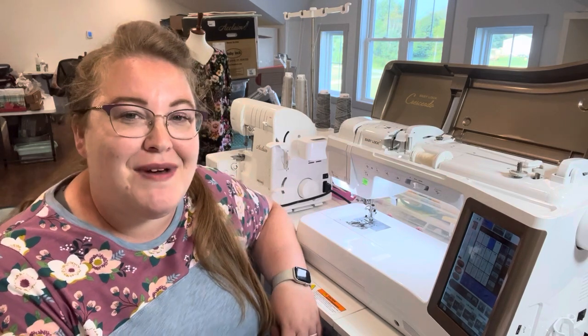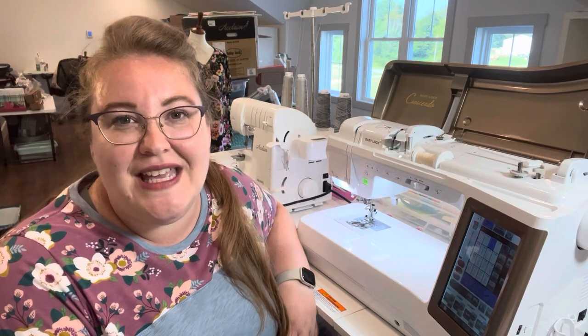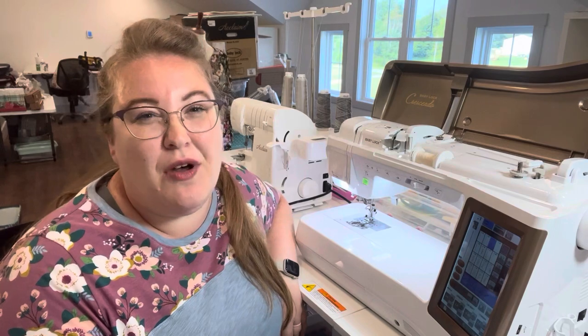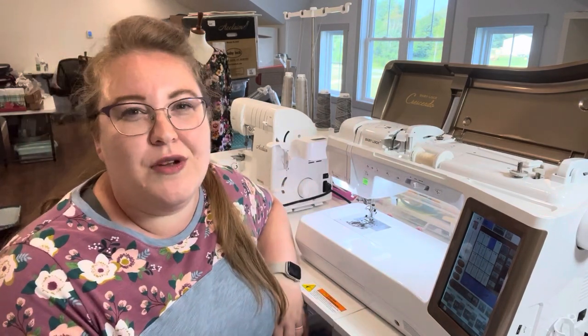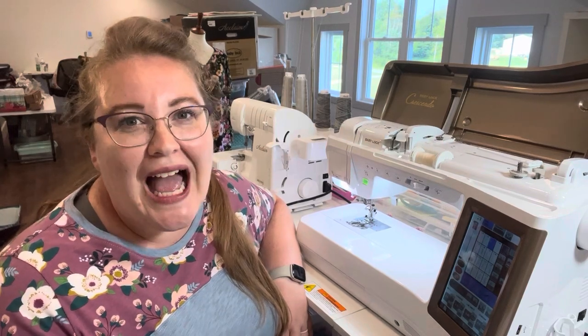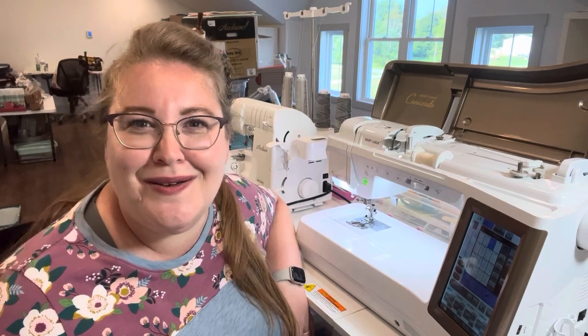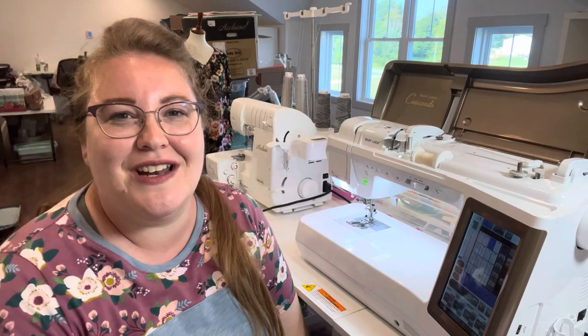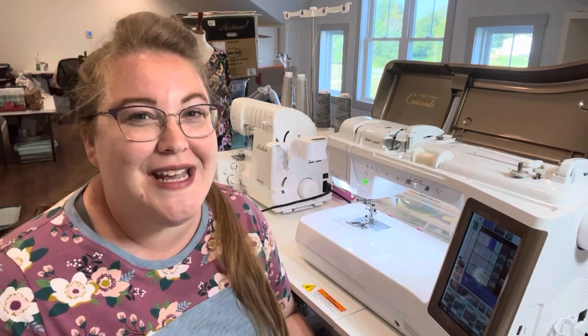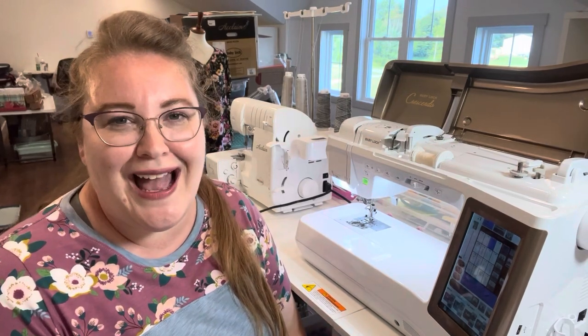So why did I pursue a dream machine if I loved my Brother? That Brother machine is quite small with a very small throat — probably about nine inches long — so I couldn't do bigger projects very easily. It was also kind of clunky. She sews a stitch beautifully, but she's loud. The other ladies at quilt retreat would comment on how loud my machine was. Those minor annoyances drove me to look for a dream machine once I had my pennies saved up.